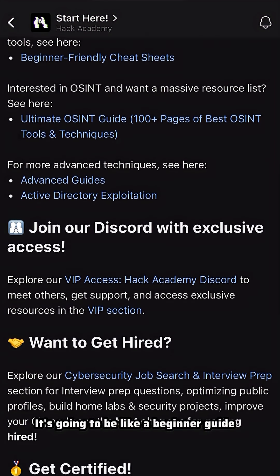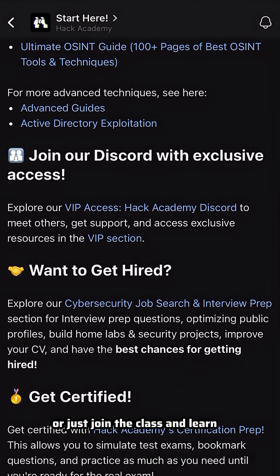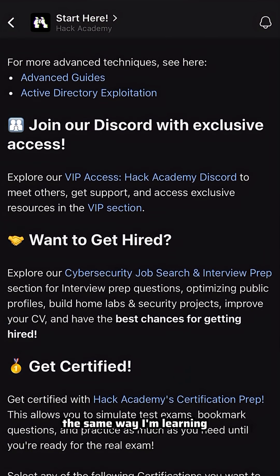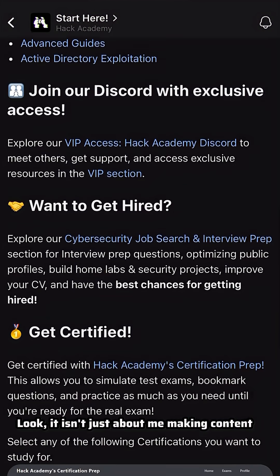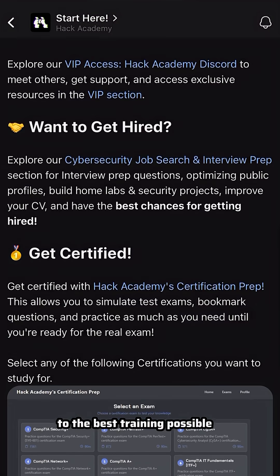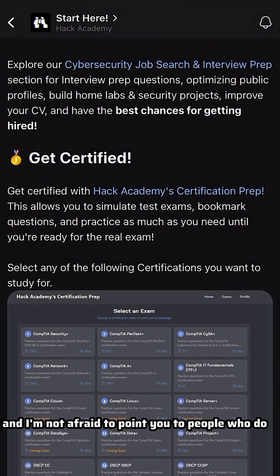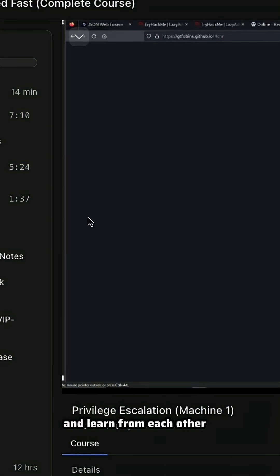It's going to be like a beginner guide, and if you want to dive in deeper you can go ahead and join the class, or just join the class and learn the same way I'm learning. It isn't just about me making content — I want to make sure you get the best access to the best training possible, and I don't know everything and I'm not afraid to point you to people who do. That's how we grow and learn from each other and build each other up.